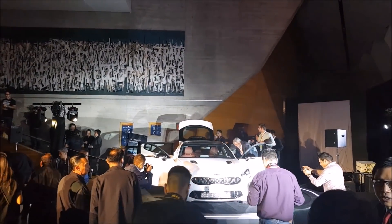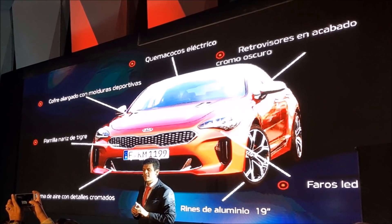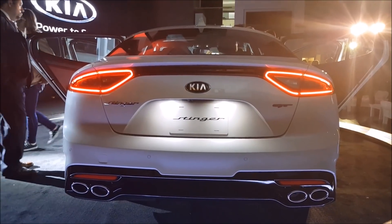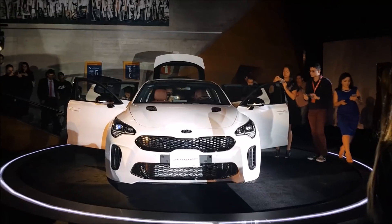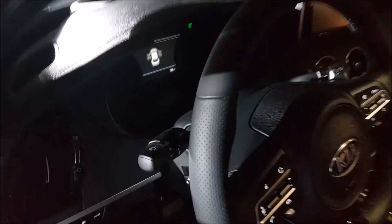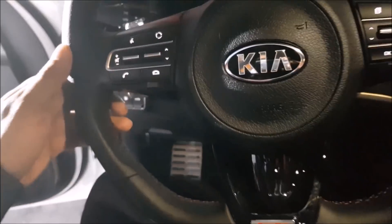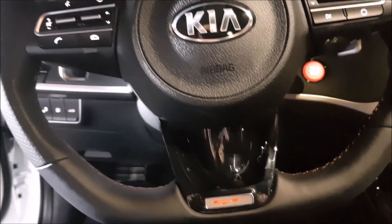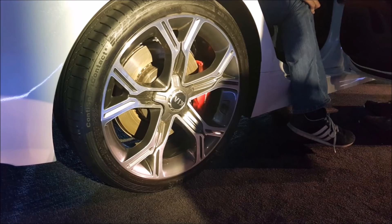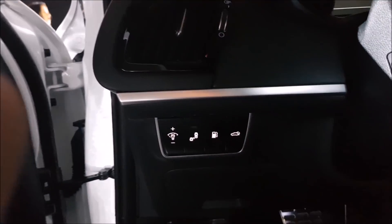El Kia Stinger mide 4.8 metros de largo y 1.87 de ancho, dimensiones mayores que un sedán deportivo regular, por lo cual tiene una cajuela de 406 litros de capacidad. Contará con dos opciones de motor: el turbo 2.0 y el V6 Twin Turbo de 3.3 litros, que pasa de 0 a 100 en 4.9 segundos. Es el Kia más rápido hasta el momento. Con cualquiera de sus motorizaciones cuenta con caja automática electrónica de 8 velocidades que ofrece cambios inmediatos y eficiencia máxima en el consumo de combustible. Todas las unidades están equipadas con frenos Brembo y llantas Michelin.